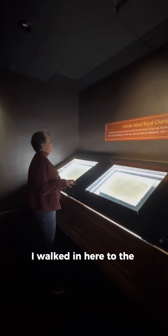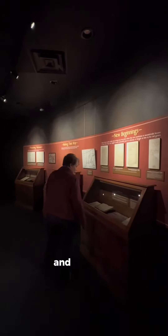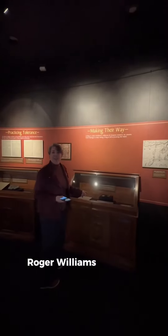I walked in here to the Rhode Island Charter of 1663 and holy cow, the feels I had. And Roger Williams' compass.